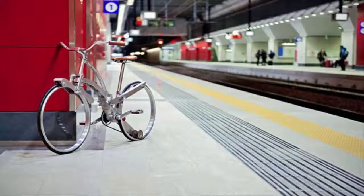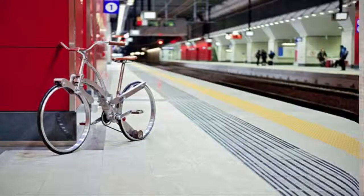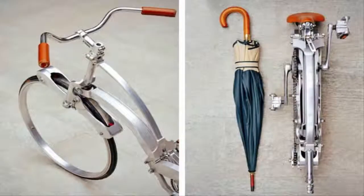Still in prototype phase, Gianluca is seeking funding to further develop the design and manufacture a lightweight and high-performance foldable city bike — or, to put it in the designer's words, a bike that is elegantly simple, simply innovative.